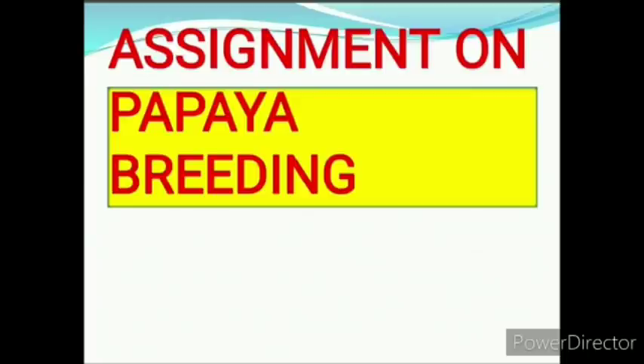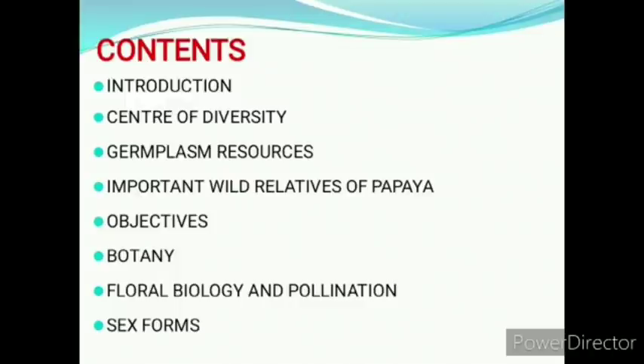My presentation is on papaya breeding. In this presentation, I will discuss these topics: center of diversity, germplasm resources, important wild relatives of papaya,